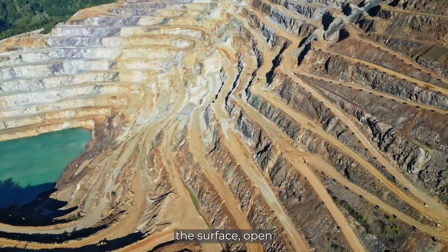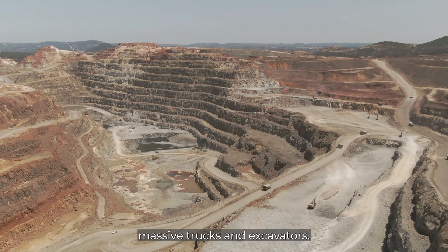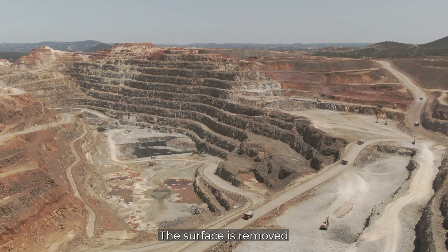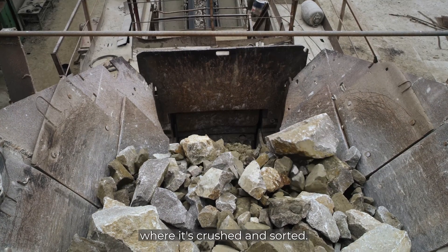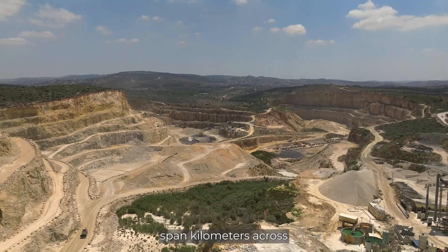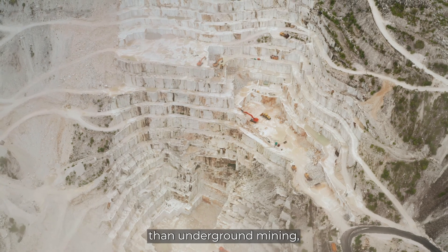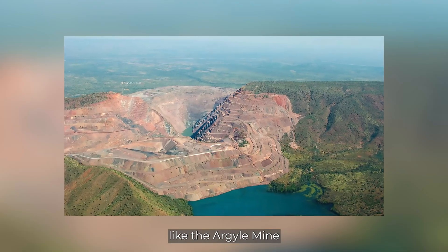If diamonds are near the surface, open pit mining is used. A giant hole is dug using massive trucks and excavators, removing the surface step by step, layer by layer, in terraces. The rock is transported to a processing plant where it's crushed and sorted. This kind of mine can span kilometers across and hundreds of meters deep — less dangerous than underground mining, but still complex and costly.